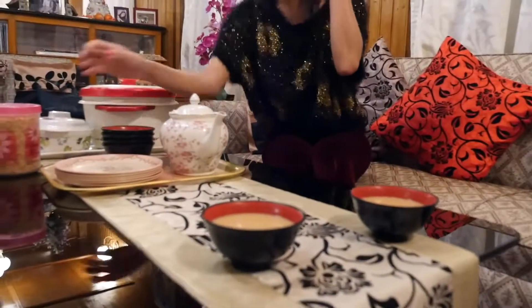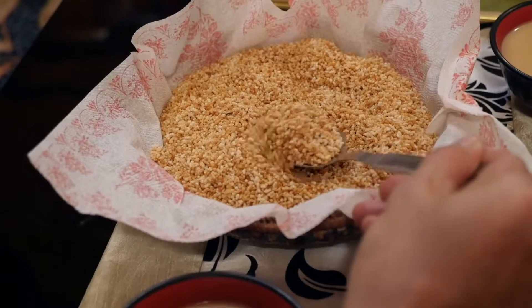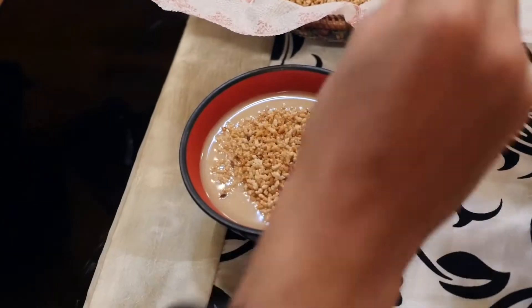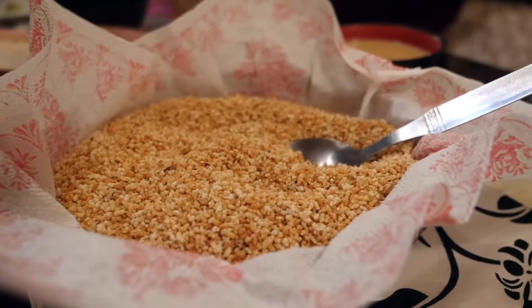Dechen's serving the butter tea. Dechen just served me a bowl of butter tea and these are homemade rice krispies, which I will add to my butter tea. That's good butter tea. It has that roasted flavor to it and just a tiny bit salty, and I really like it with the roasted crispy rice in it. It's almost like popcorn — it has a popcorn flavor to it.